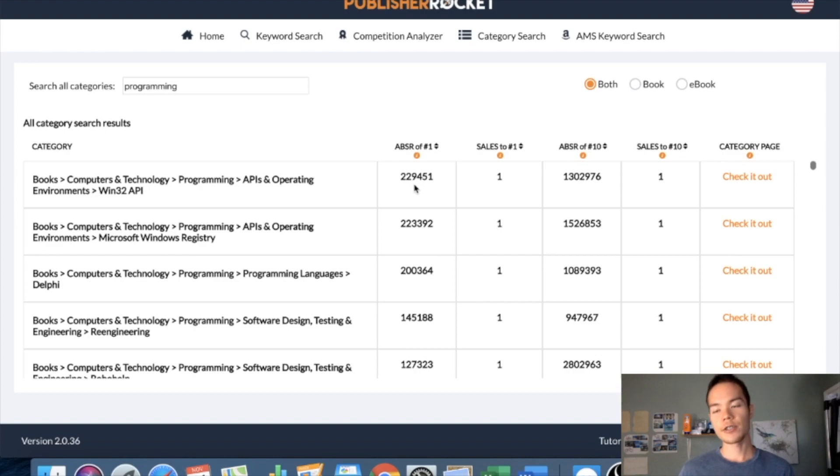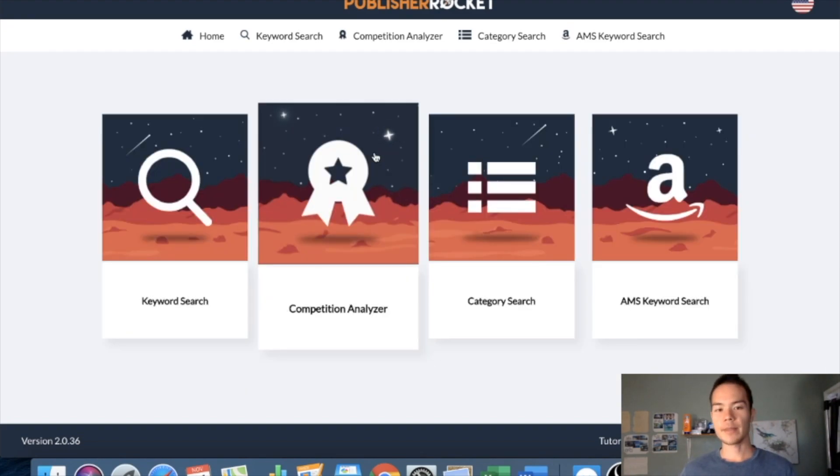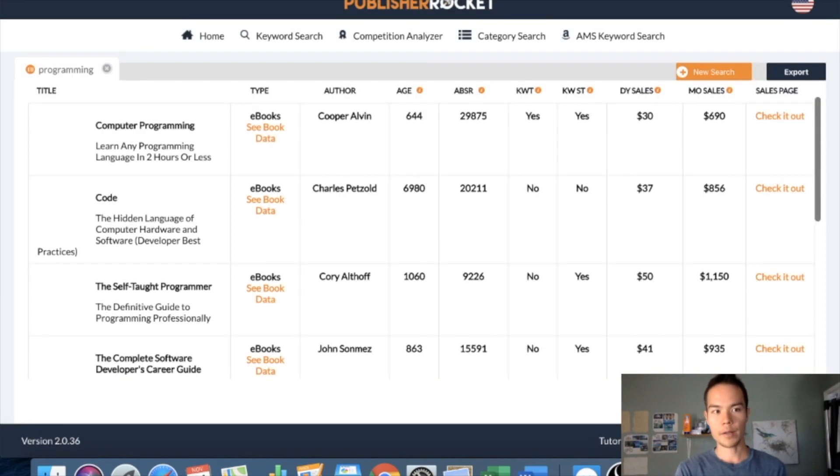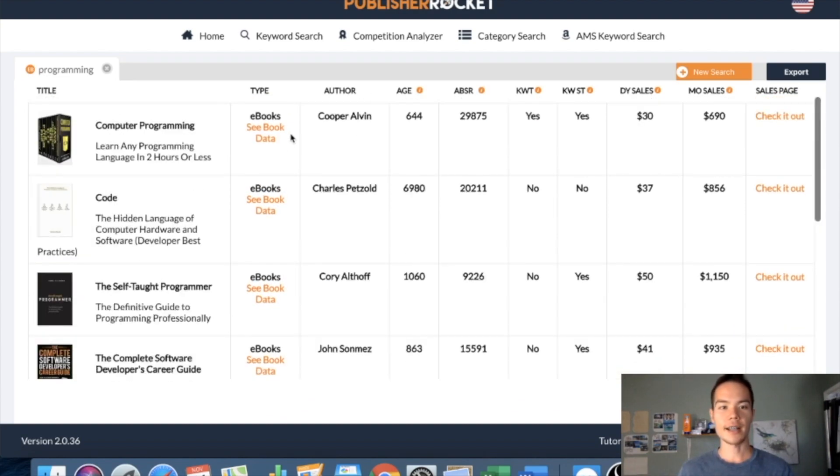A lot of people try to put their book into a completely unrelated category just to become number one and get the orange bestseller badge — you don't want to do this. Amazon is catching on to it. When you're requesting KDP to add additional categories, make sure the categories are somewhat related to your book topic. The competition analyzer lets you type in a keyword and Rocket shows you the top ten books that rank for that term, plus important data like author name, age, and BSR. You can get similar information on Amazon by typing in the keyword directly.